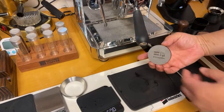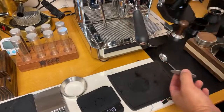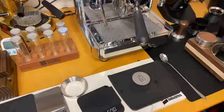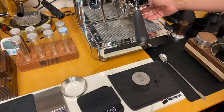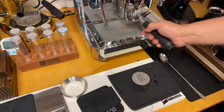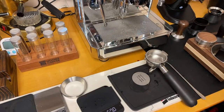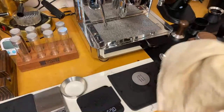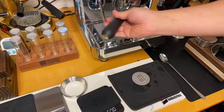Get a puck screen — I'll put the link below. You'll have a clean, dry puck every time. It's definitely worth the money, though I can't say it gives a noticeably better shot. If someone has experienced a better shot with a puck screen, let me know — I'd love to hear your point of view.